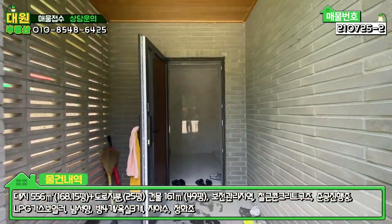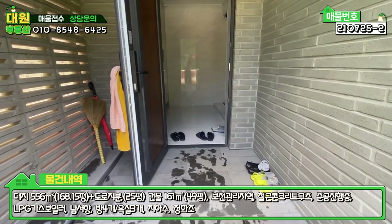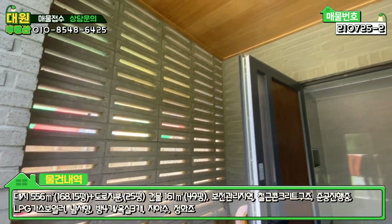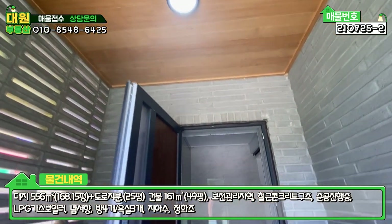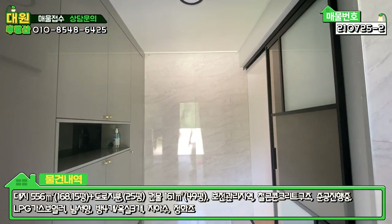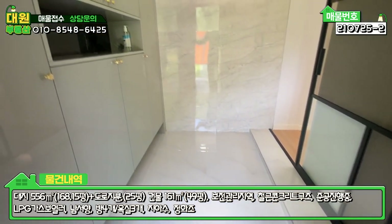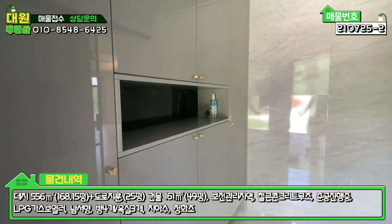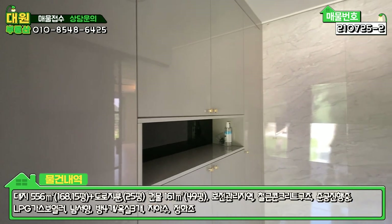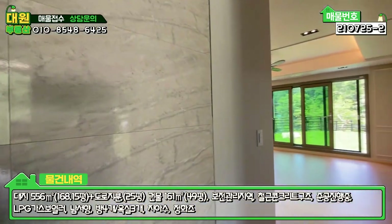현관문 앞 데크 부분도 다 현무암 디딤석으로 마감돼 있고, 좌측에 구멍 뚫린 디자인 벽돌로 마감된 부분, 천장은 원목과 루바로 다 마감돼 있어 정말 신경을 많이 쓴 티가 납니다. 전실 굉장히 넓고, 들어가시면 바닥 대리석 타일로 마감돼 있고 좌측에 신발장이 굉장히 넓게 시공돼 있습니다. 그레이와 골드 톤으로 고급스럽게 시공돼 있고 우측에 중문이 있습니다.